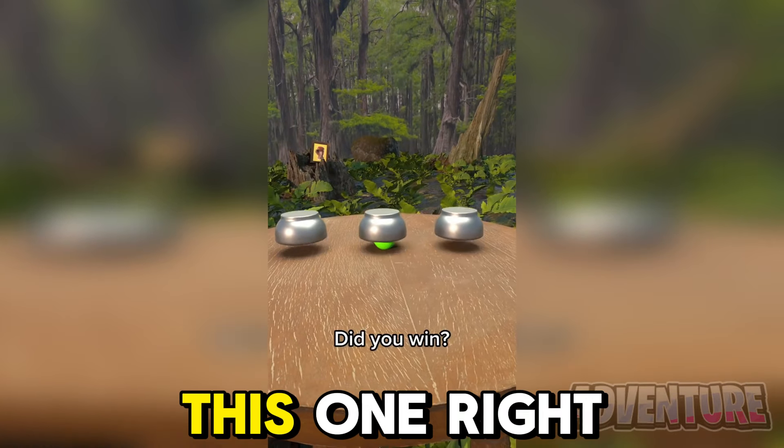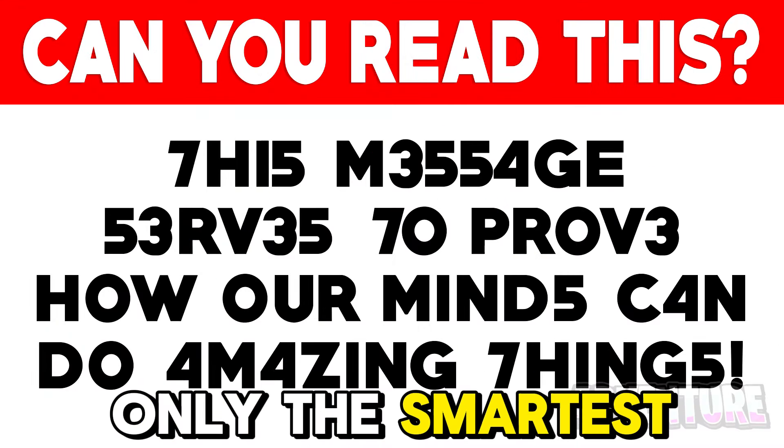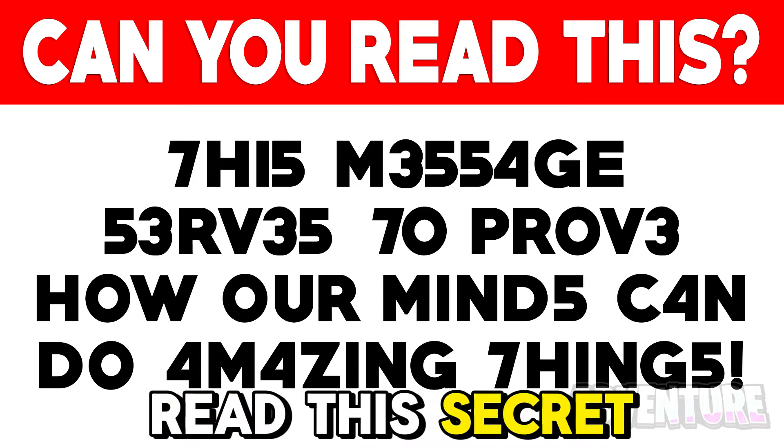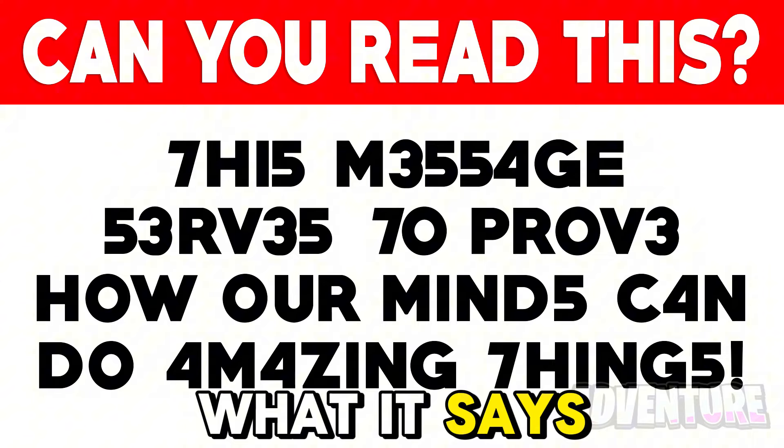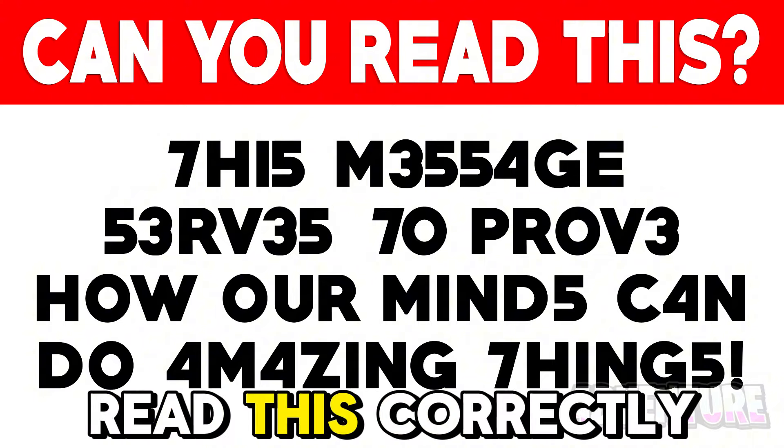The green ball was under this one right here. Only the smartest people in the world would be able to read this secret message. If you're somehow able to read it, comment below what it says. I'm going to be hearting all of the comments who read it correctly.